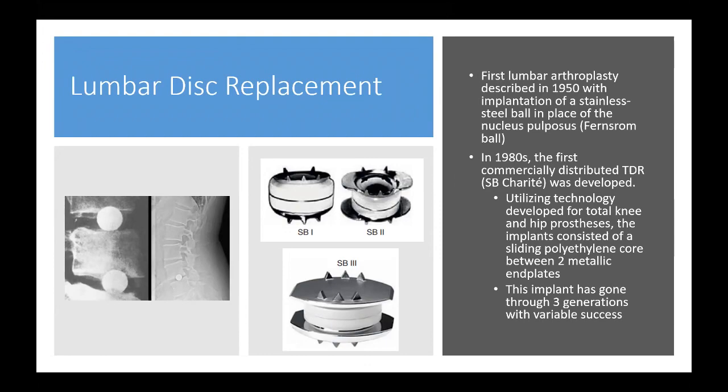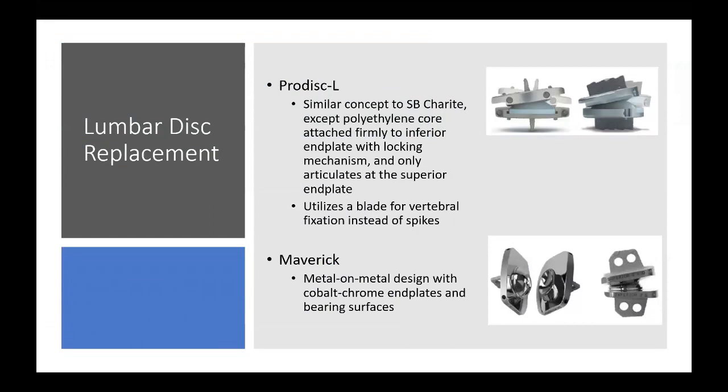Ultimately the Charité was shut down not due to problems but because of a competing device. The Prodisc-L was a similar concept except the polyethylene core is attached firmly to the inferior end plate with a blocking mechanism — similar to a total knee — and only articulates with the upper end plate. It used a blade for caudal fixation instead of spikes. The Maverick is a metal-on-metal design with cobalt chrome end plates and bearing surfaces.